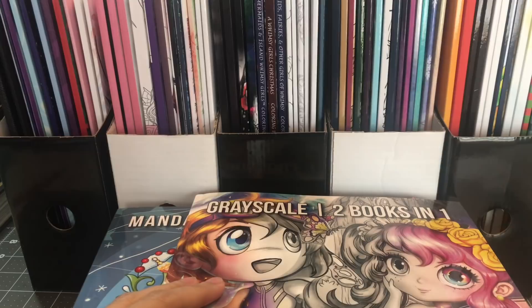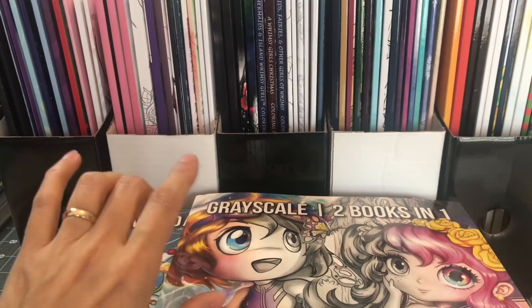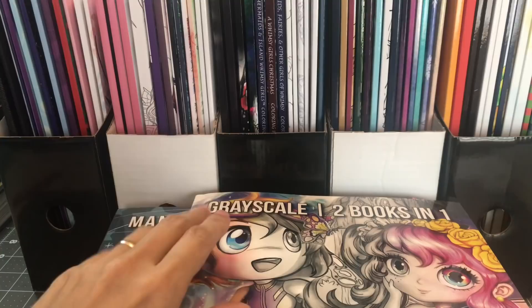Hello everyone, and welcome to LaVellia's Coloring. This is part 6 of my coloring book collection, and in this part I'm going to show you all of my Amazon published books — they were formerly known as CreateSpace. I thought that instead of separating them into two videos, I would just do one, so this will most likely take more than an hour.